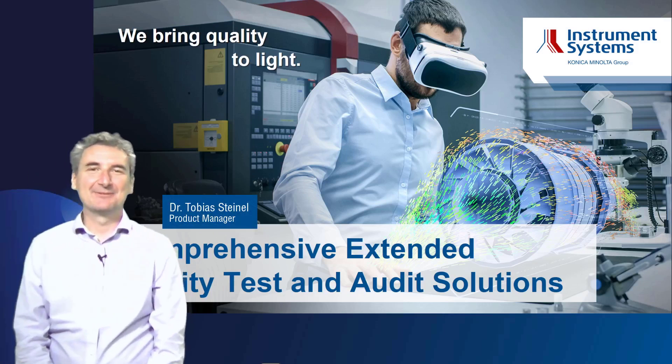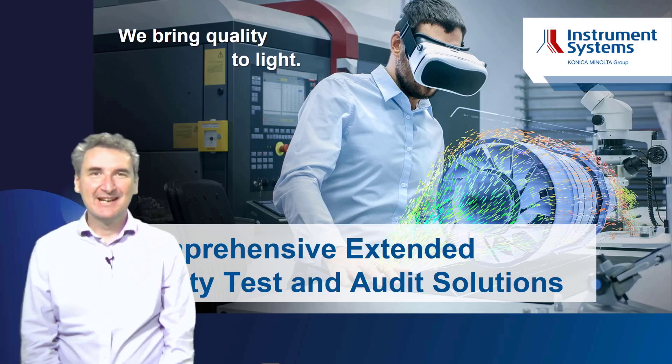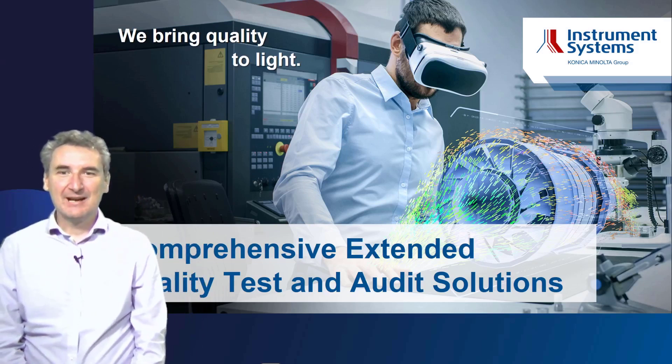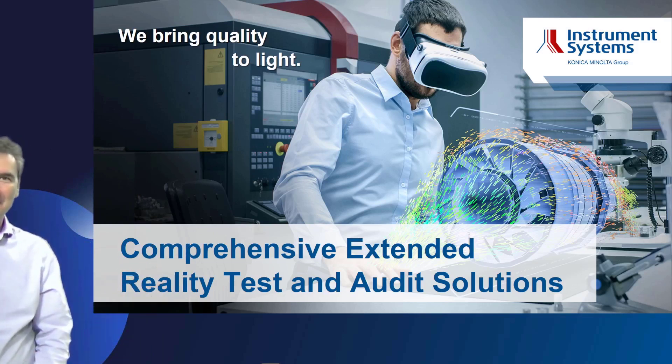Hello everybody, my name is Tobias Steinl and I'm with Instrument Systems. It's a pleasure to be here today and have the opportunity to talk to you about comprehensive extended reality test and audit solutions.